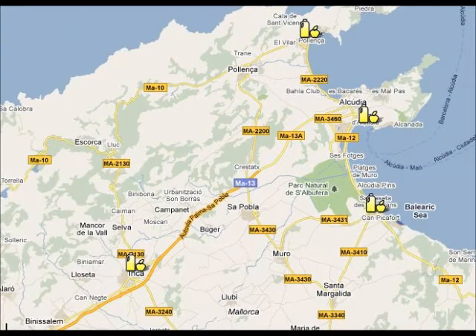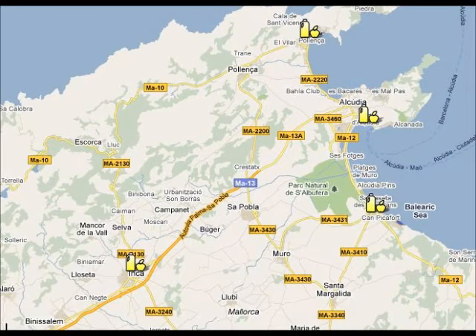If you want to do some shopping, you can visit one of the local markets in the area. Port Alcúdia Market is on Tuesday and Sunday, Can Picafort market is on Saturday, Port Alcúdia also has a market on Wednesdays, and the biggest market in the area is in Inca on Thursday.